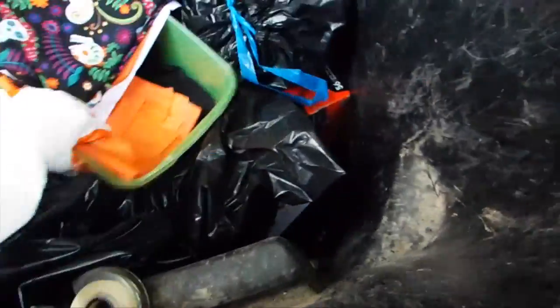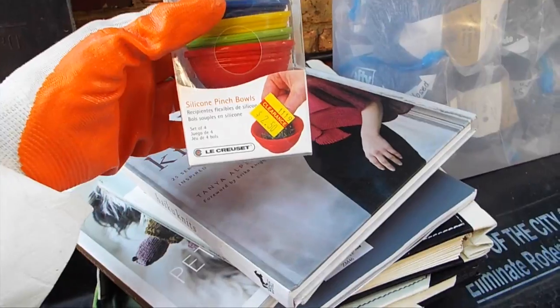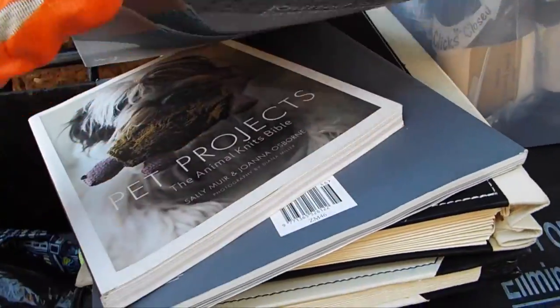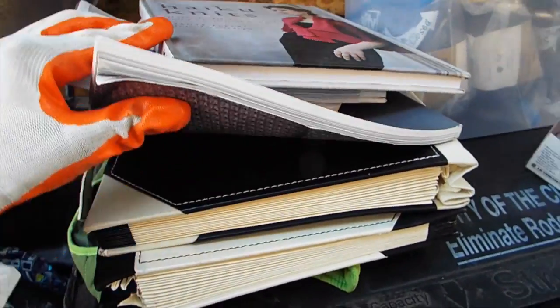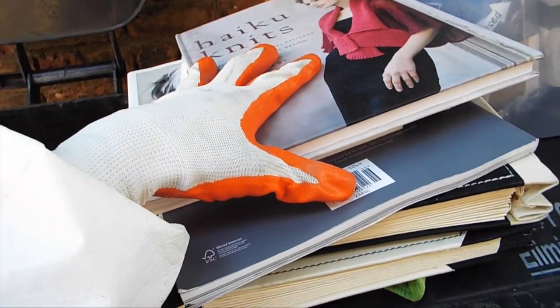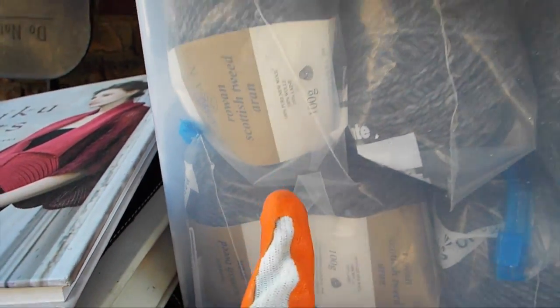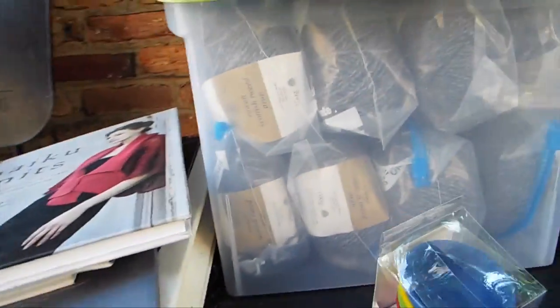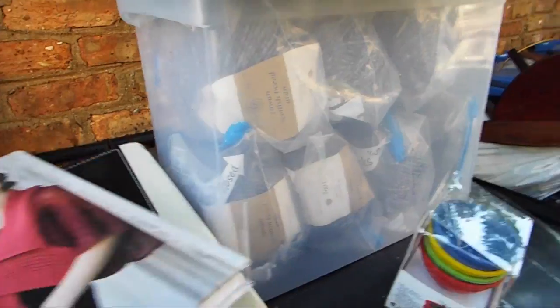Okay guys, so in here on top I've got these really cool silicone punch bowls. I have some knitting, sewing, and crocheting books that I can sell in a lot. And over here in this container I have Rowan Scottish Tweed yarn — a whole container full of yarn that I'm going to look into to find out how much it's worth.